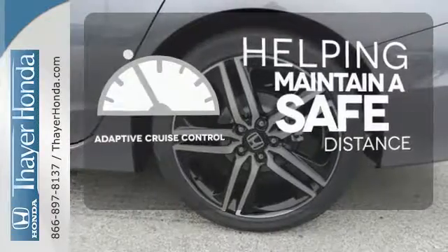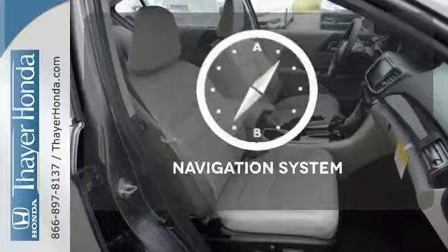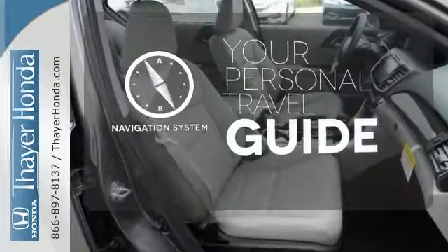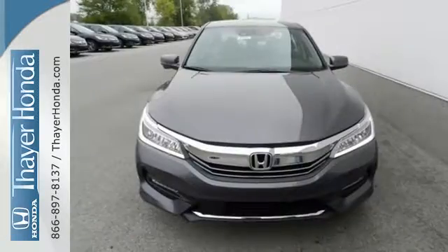You can maintain a safe distance in even the busiest traffic with the adaptive cruise control. It comes with a navigation system to easily guide you to your destination. Surprising luxury and sensibility for every day.